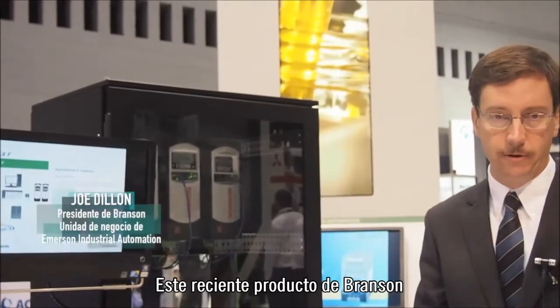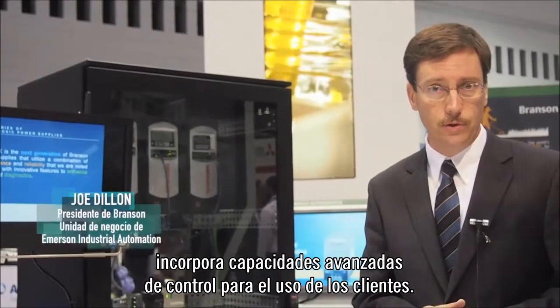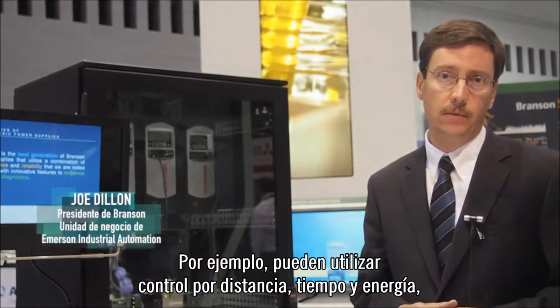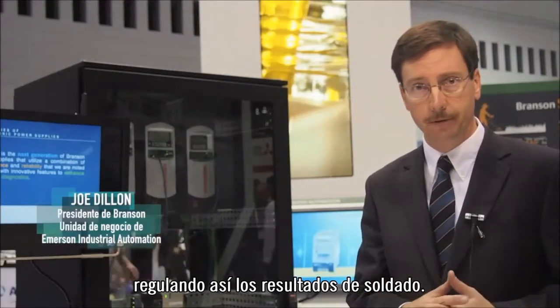This latest offering from Branson incorporates some advanced feature sets and controls that customers can use. For example, they can use distance control, time, and energy to control the weld performance.